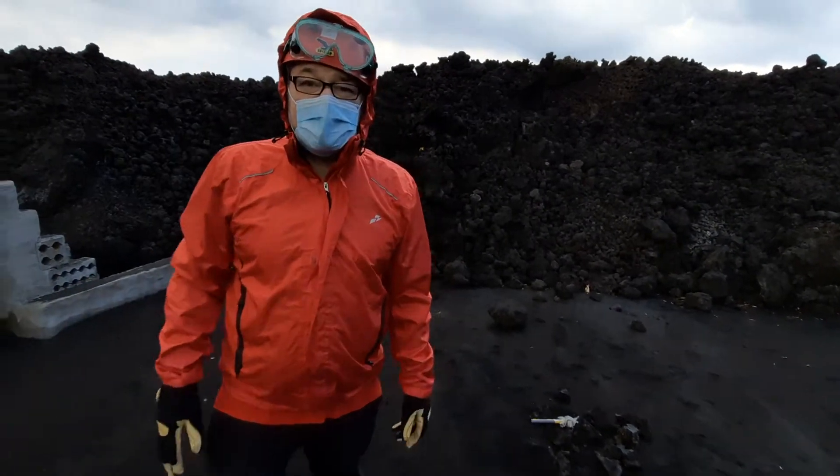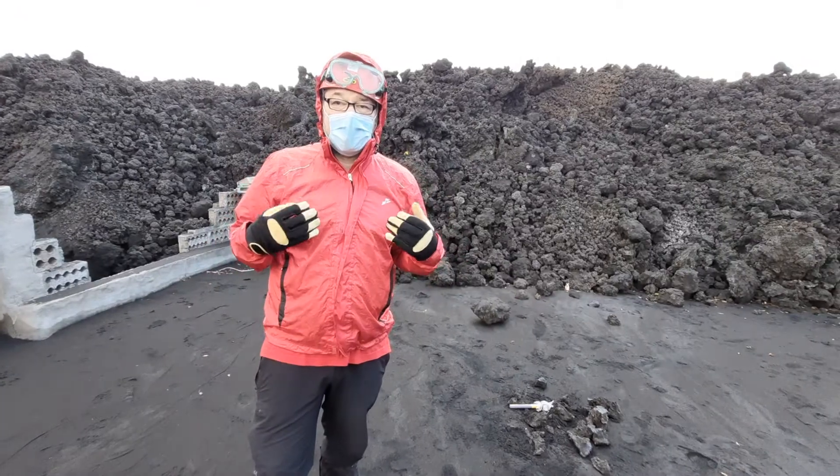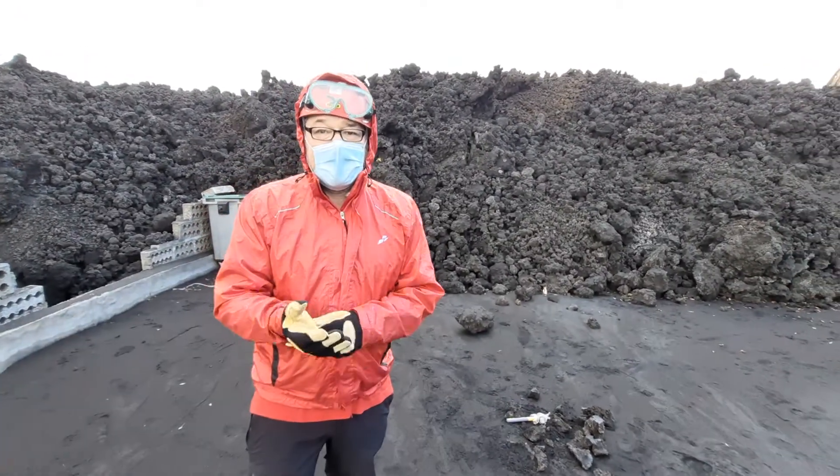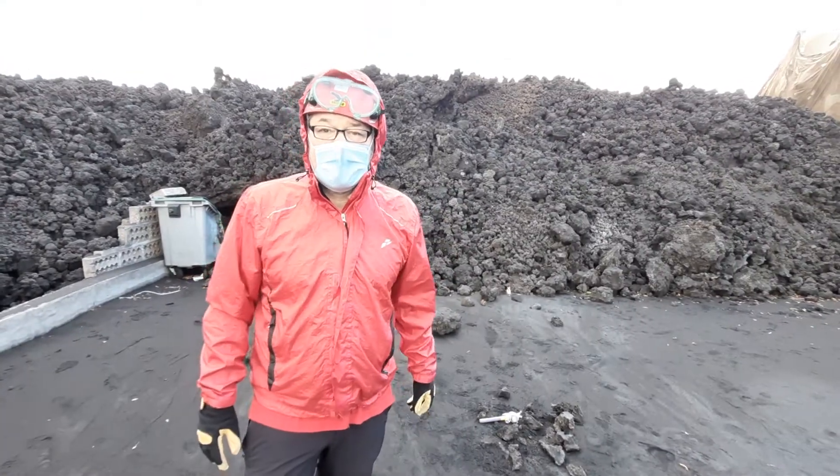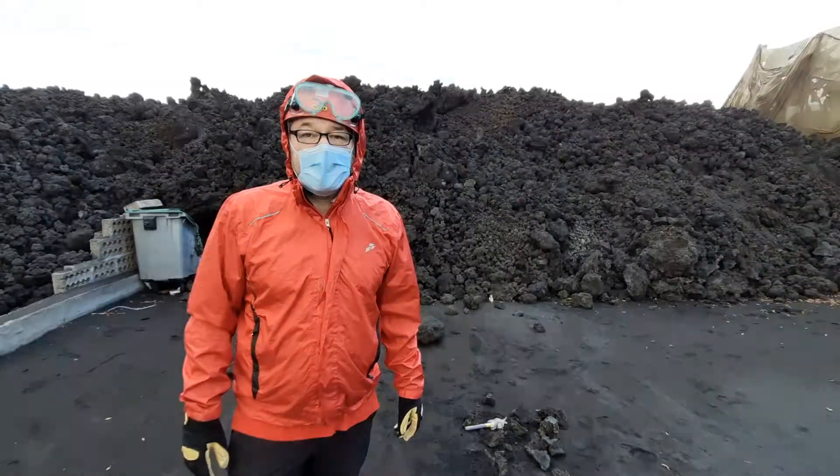We are in La Mancha now, in the furthest part, very close to the coast, and the lava has reached this part as well. You can see the lava intruding into this industrial area here.